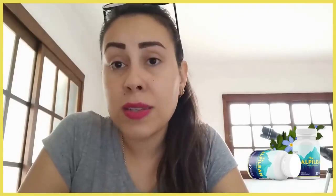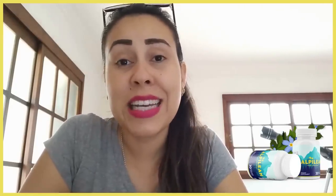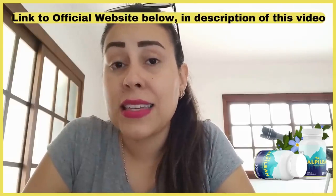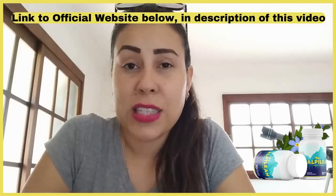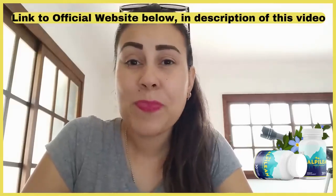So basically, you have a natural capsule here that will deliver you many results. You just need to remember to take your treatment seriously, and that is it. We have reached the end of this video. If you still want to know more about the Alpine Lean and check out their prices, the link is just below this video so that you can go straight to the official website. Thank you for watching this video, I hope you have enjoyed it. I will see you guys next time. See ya!